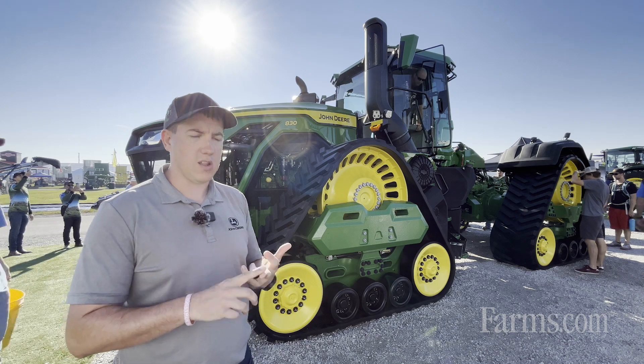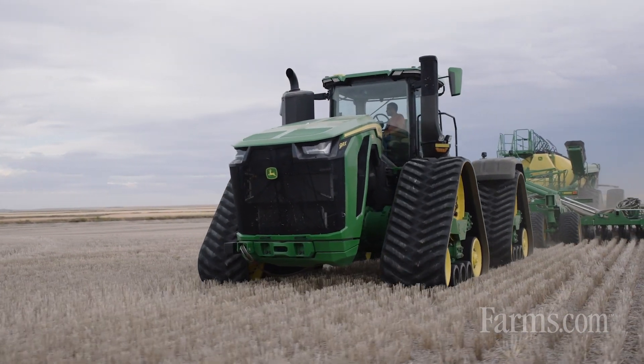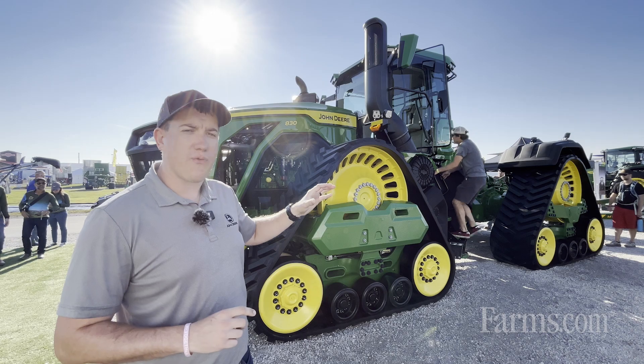That cab is loaded with our latest technology, as well as more space on the right-hand side, more glass, and more area — because these customers are spending countless hours in the cab.